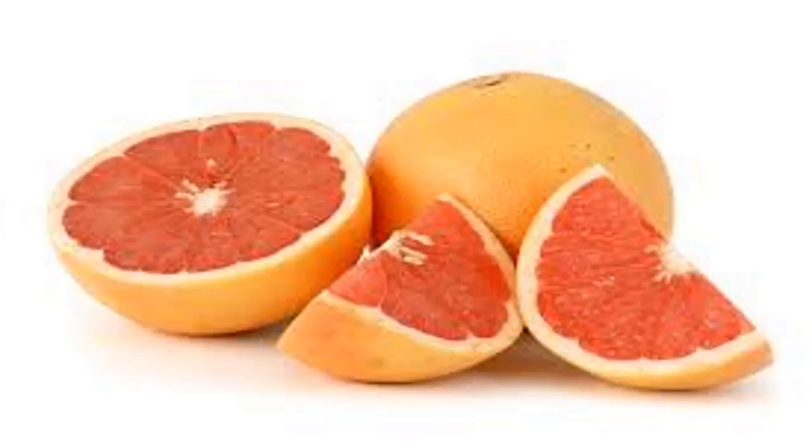4. Prevention of Cancer. As we all know, grapefruit is rich in antioxidants such as vitamin C, which contributes to reducing the risk of stress related to many cancers. A recent study also found that a compound in grapefruit called naringenin is effective against prostate cancer, as it repairs damaged DNA in prostate cells.